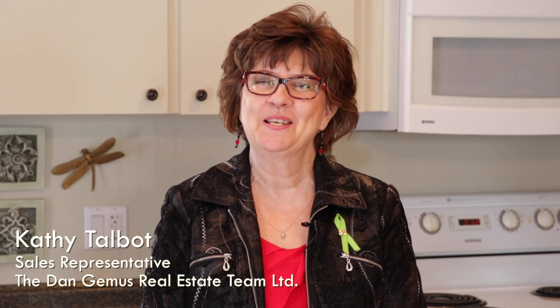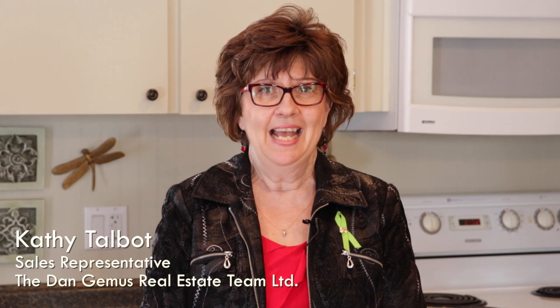Hello, my name is Kathy Talbot, I'm a sales representative with the Dan Jemis real estate team. Today we're at 150 Richmond in the historic town of Annesburg. This adorable bungalow has been completely renovated and custom designed inside and out — hardwood bamboo floors, bright open concept, lots of attention to detail, walk to everywhere from the central location. Stay around till the end of this video for a preview of the 3D walkthrough tour available on this property. Let's take a look.